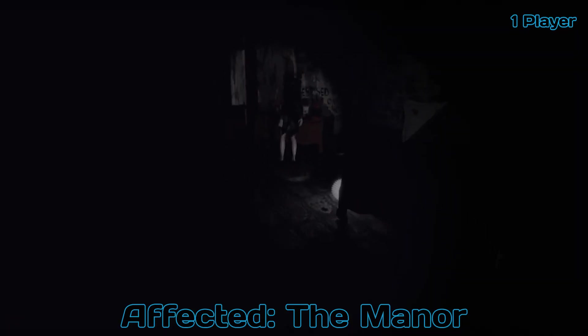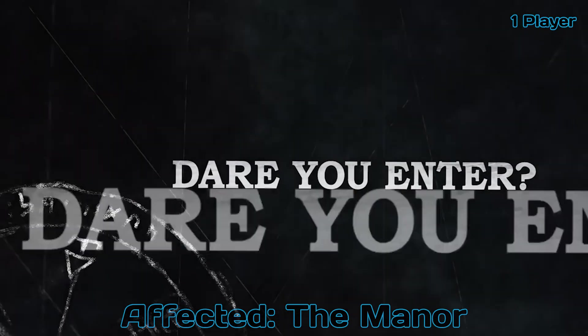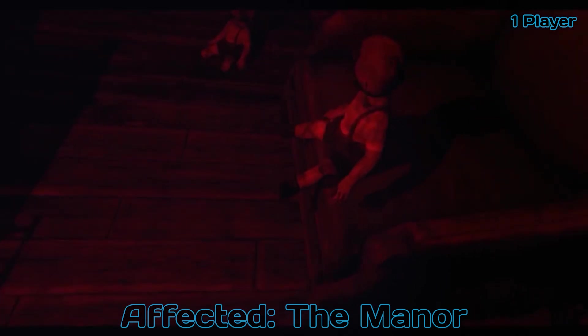And last on our list is Effected The Manor. Experience horror unlike anything you've known before as you try to escape the manor. Terror lurks around every corner as you venture deeper into the abandoned house and find that the only thing keeping you alive is your sanity, or lack thereof.